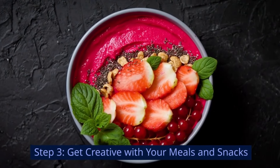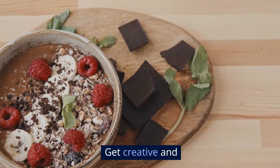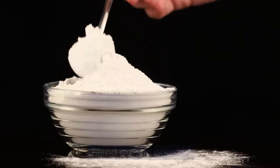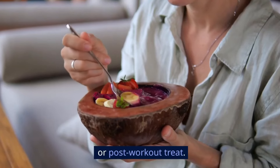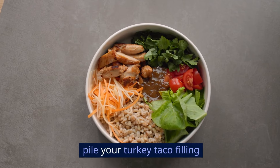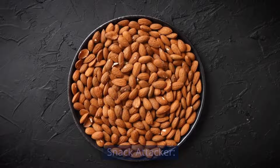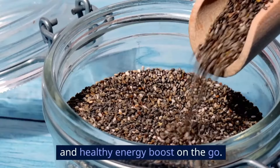Step 3: Get creative with your meals and snacks. Who says post-workout food has to be boring? Here are some insider hacks. Smoothie Bowl Bliss: blend protein powder, almond milk, spinach, and your favorite fruits for a nutrient-packed breakfast or post-workout treat. Turkey Taco Tuesday: ditch the tortillas and pile your turkey taco filling on a bed of quinoa for a protein-carb combo that'll keep you energized all day. Snack Attacker: keep pre-portioned trail mix with nuts, seeds, and dried fruit handy for a quick and healthy energy boost on the go.